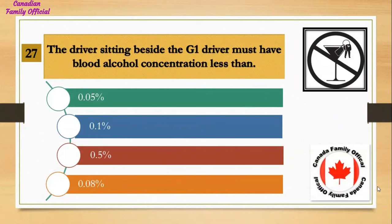The driver sitting beside the G1 driver must have a blood alcohol concentration less than: Number 1, 0.05%; Number 2, 0.1%; Number 3, 0.5%; Number 4, 0.08%. And the answer is 0.05%.